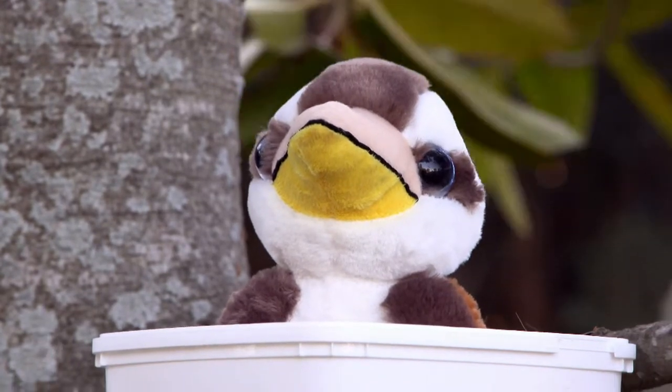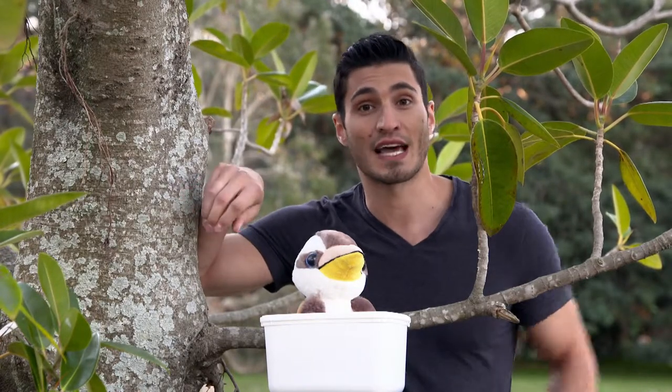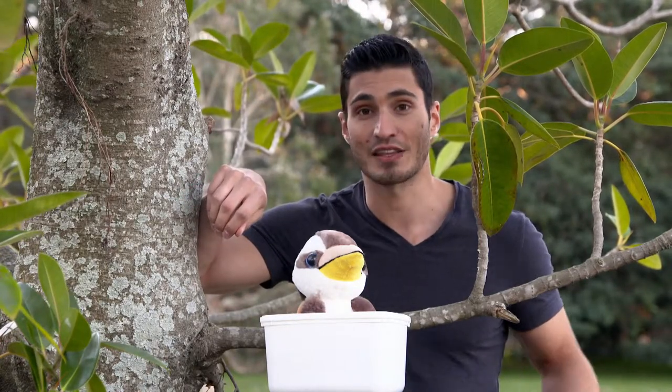Just remember, if you do come across a baby bird on the ground, don't touch it or move it. If you do find any animals that need help, you can contact a wildlife rescue organisation like the one I'm a part of to come and help these little guys out.